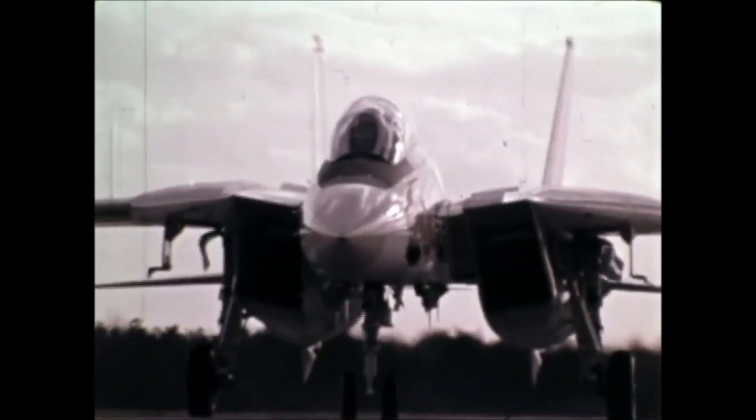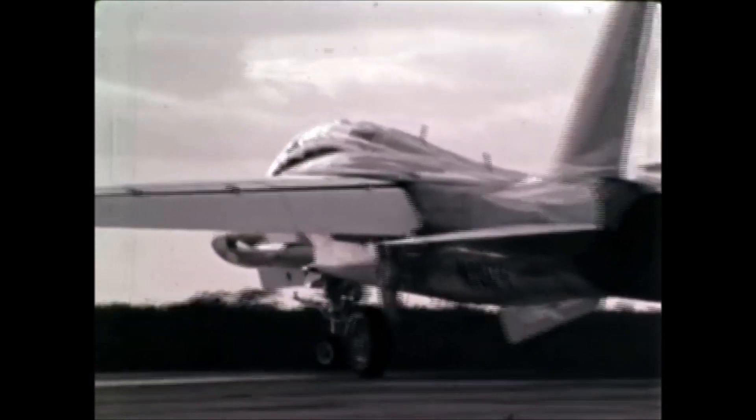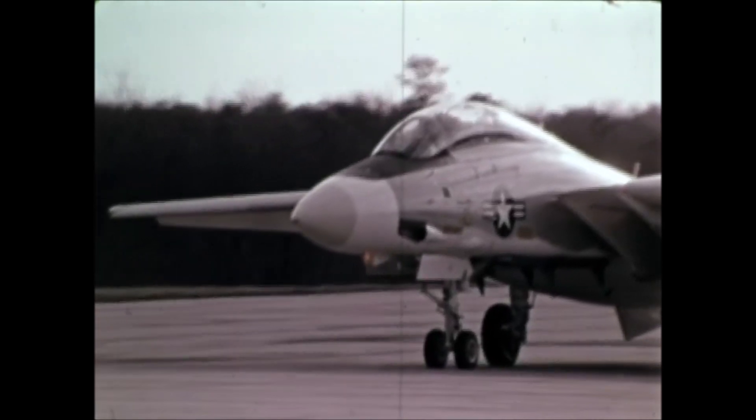Today, the F-14 is what it is because it reflects all the criteria essential to — but never before achieved in — any single fighter. It does not compromise one performance area for another, and its versatility will provide us with a means to respond for years to come.